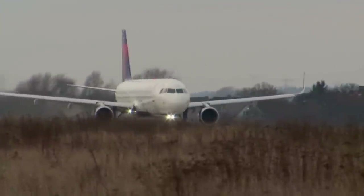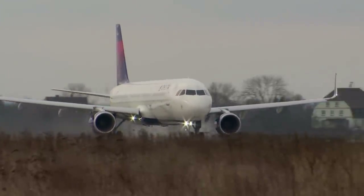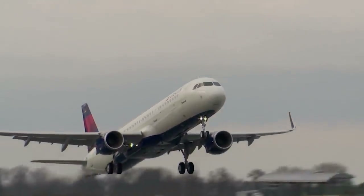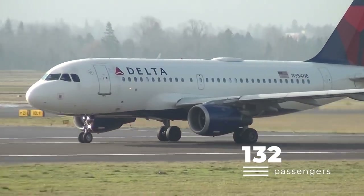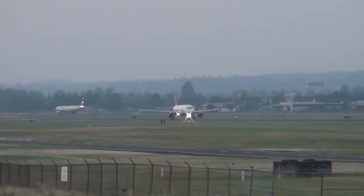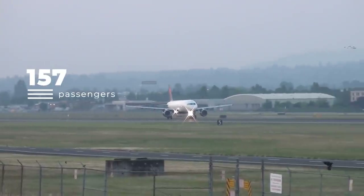With the airline having taken delivery of the last ever A321CEO to be built, Delta is planning on taking its first Airbus A321neo sometime this year, which it plans to debut in Boston. The airline's smaller A319s are configured with capacity for 132 passengers across three classes. The midsize A320s, meanwhile, have room for 157 passengers in three classes.